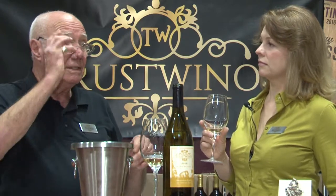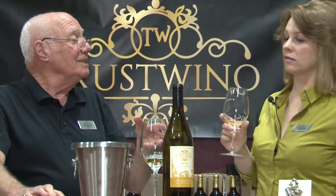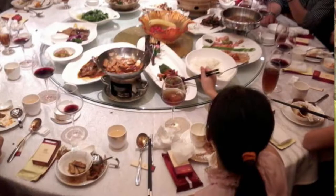Sauvignon Blanc, because of its acidity, will certainly manage salty dishes — even briny dishes like oysters. The saltiness in oysters? Sauvignon Blanc will manage that nicely. If you have soy dishes or soy sauces in the cuisine, Sauvignon Blanc will pair very nicely because it manages the salt. And with whole fish, which is kind of delicate — as with the rosé we tasted earlier — Sauvignon Blanc to the rescue.